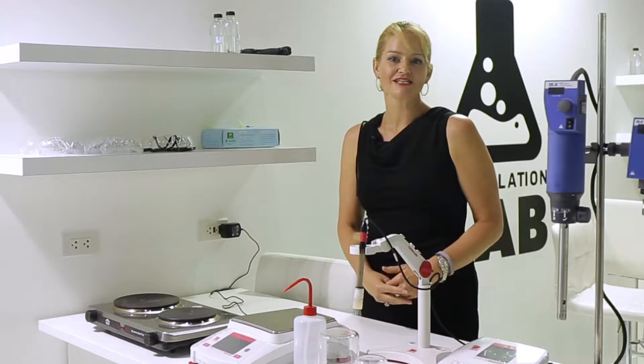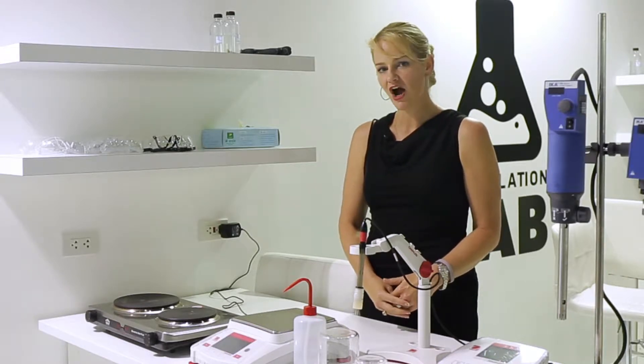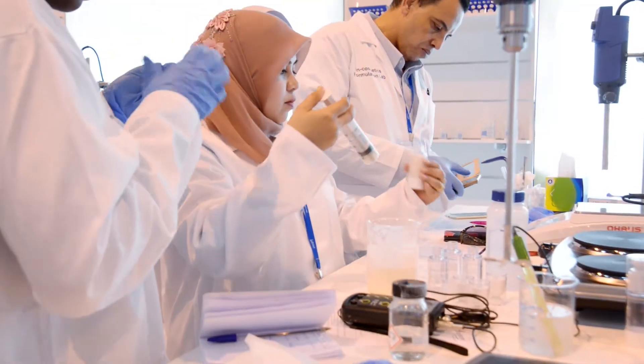To help maximise the attendees at your session, it's a great idea to personally invite those customers you'd like to attend. It's also a great idea to announce your lab session as soon as it's been booked and the time has been confirmed.